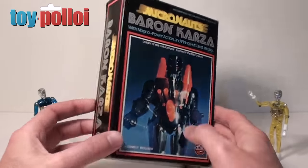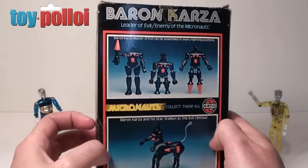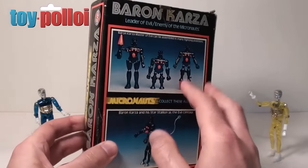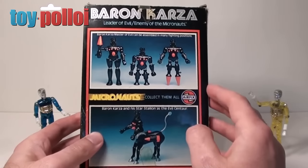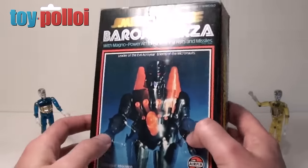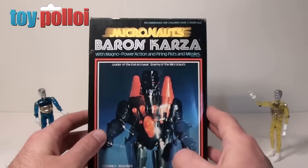Baron Karza is a pretty cool figure and they're getting harder to find at a decent price. I managed to pick both of these figures up off eBay fairly recently for a pretty good deal, but they tend to go for quite a lot of money. You can get lucky and just get them on a buy it now option, which is what I managed to do with this set. Really nice boxes and absolutely mint contents.